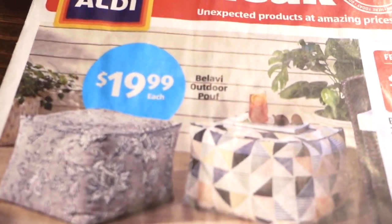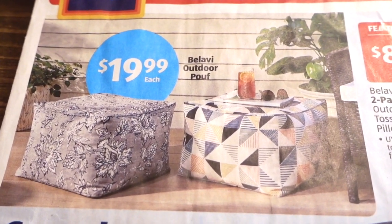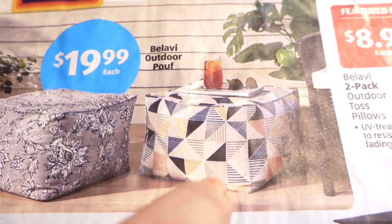I can already see some goodies on this page. Look at these — $19.99 for Balabi outdoor poofs. These are great for ottomans, for chairs, extra seating. I like these designs. I feel like though we would get this one dirty.